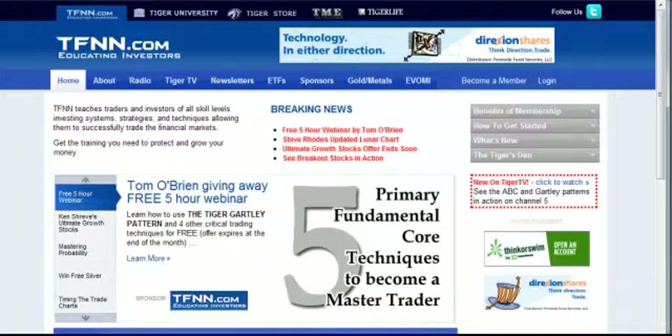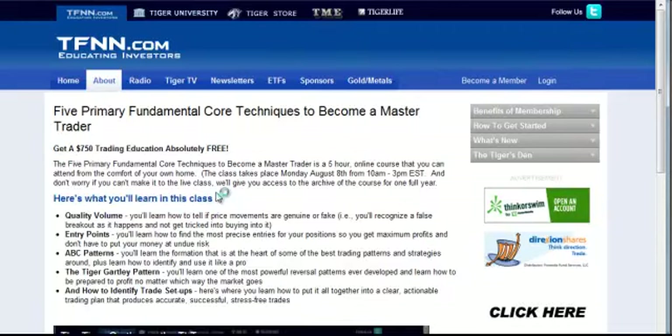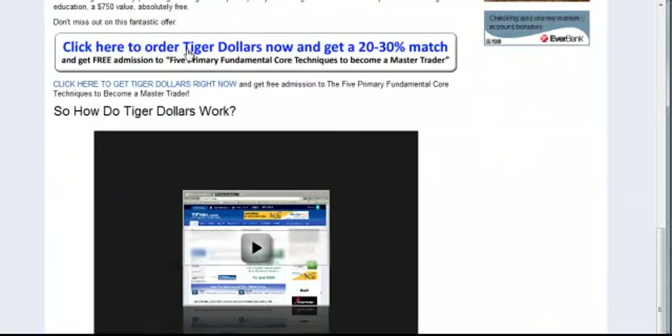How do you purchase Tiger Dollars? If we go back to the front page of TFNN.com, you see a link to Tom O'Brien giving away a free 5-hour webinar right on the front page. By clicking on this, we're brought to a brief page that talks about what Tom will be discussing in his free webinar, and if you scroll down, click here to order Tiger Dollars.